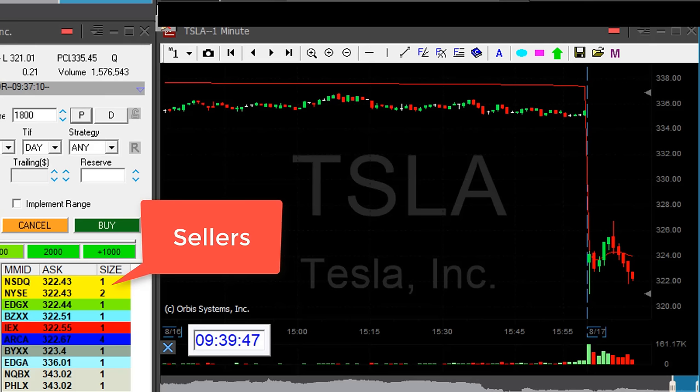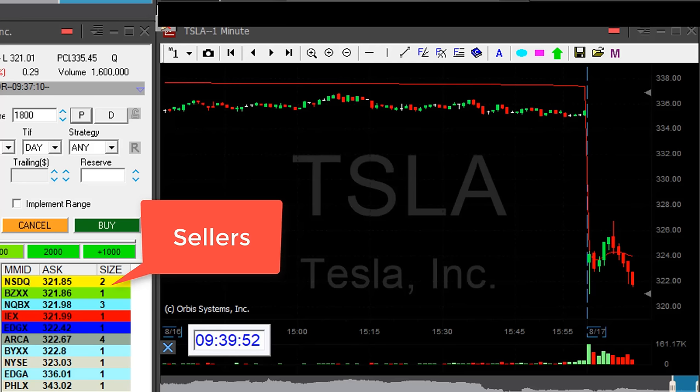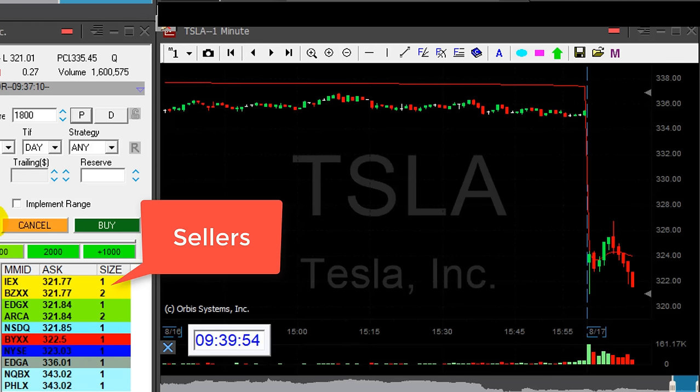Watch the sellers here — 2,240. She just came under. Any pullback now I'm going to cover. And she goes, and she goes.